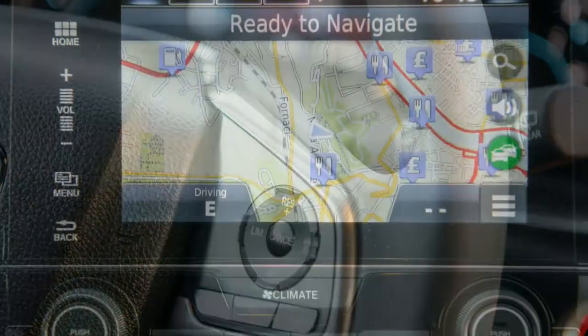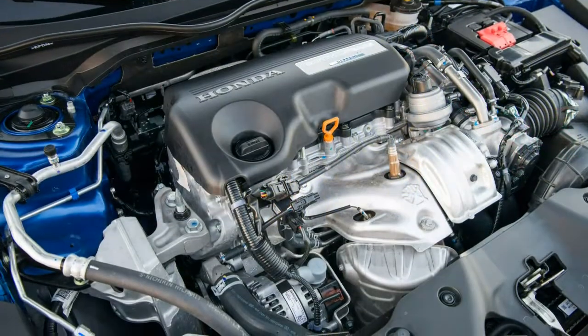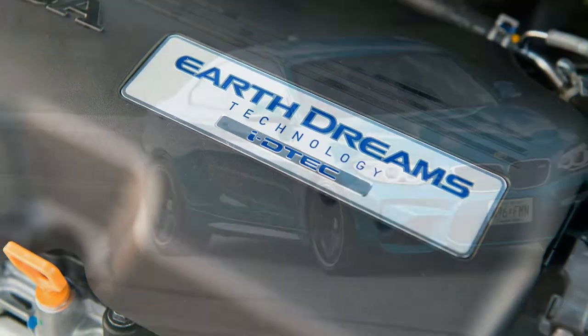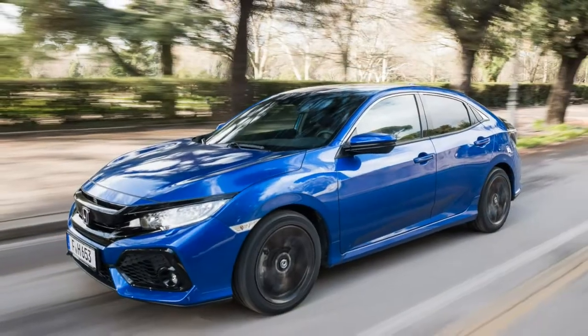There's limited enthusiasm and noticeable turbo lag below 2,000 rpm, with the engine beginning to feel strained above 4,000 rpm. But within its mid-range, the engine pulls happily with little throttle input.